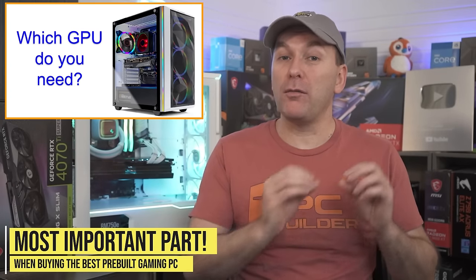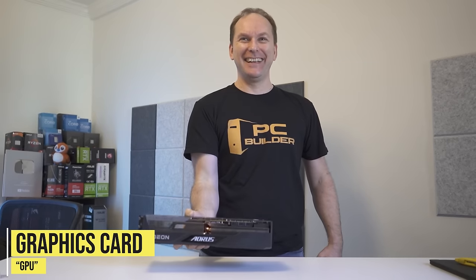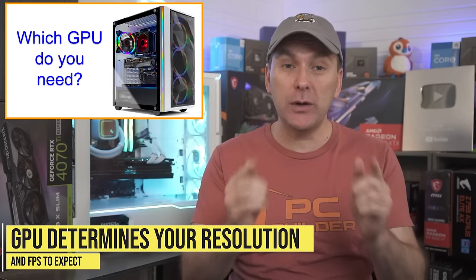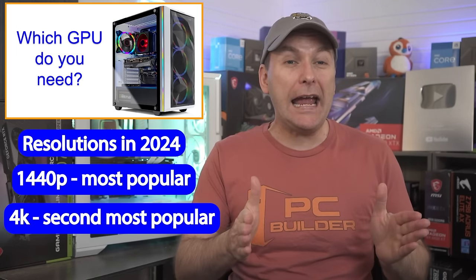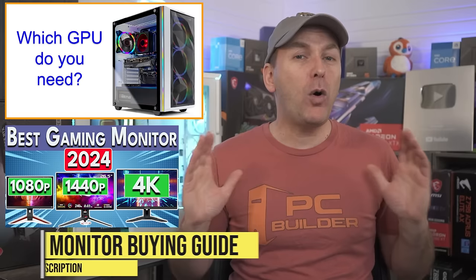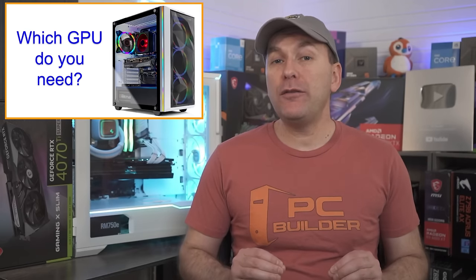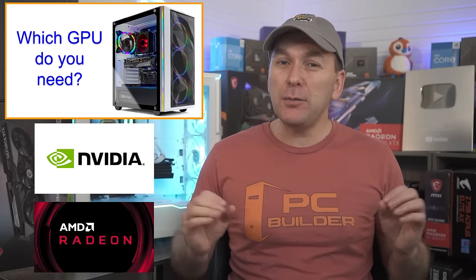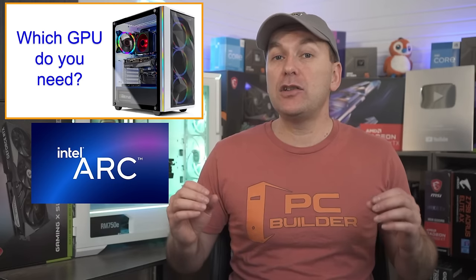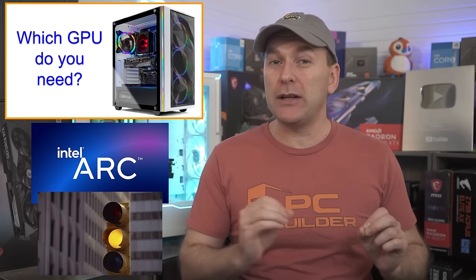Let's start with the most important part of buying the best prebuilt gaming PC in 2024: the graphics card, also called the GPU. The GPU determines what resolution and FPS you can expect in your games. In 2024, the most popular gaming resolution is 1440p followed by 4K, with 1080p becoming more of a budget option. In 2024, AMD, NVIDIA, and Intel all make dedicated gaming GPUs. NVIDIA GPUs dominate the prebuilt gaming PC market, but this might change, so we'll also list some relevant AMD cards. Intel is still new at making GPUs and their drivers still need some work, so I don't quite recommend them yet to prebuilt gaming PC buyers.